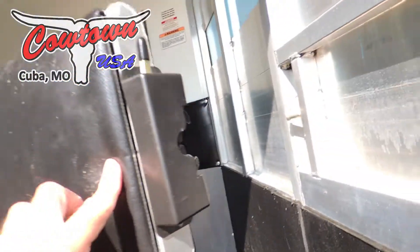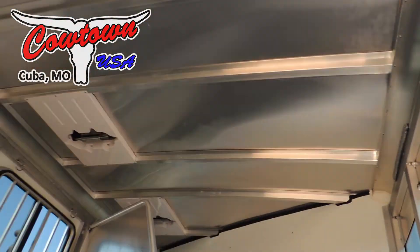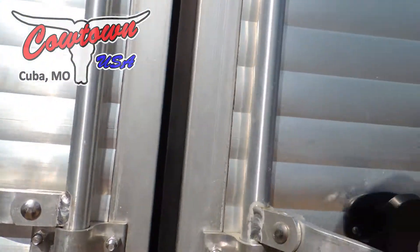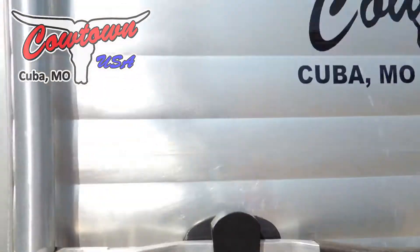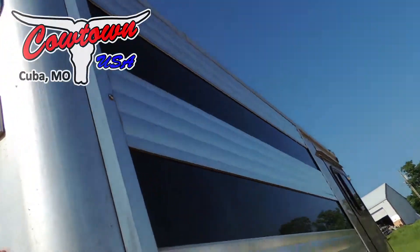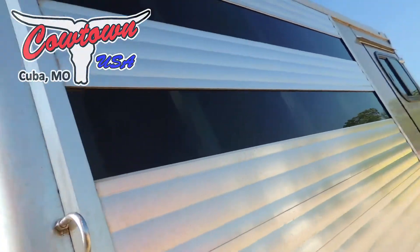That's as simple as it works. One key locks the trailer up — seven foot tall. It's got your roof vents over the horse's heads. Double doors on the back end, one key locks it. Your plexiglass tracking will come out all the way around — this screw, this screw, and that screw, and it just slides out.